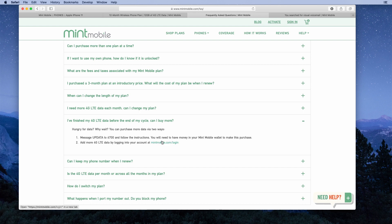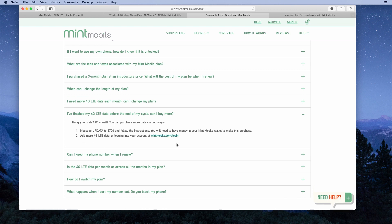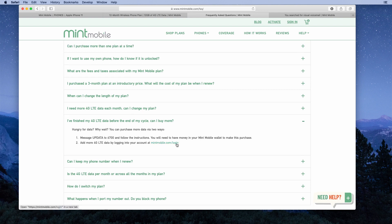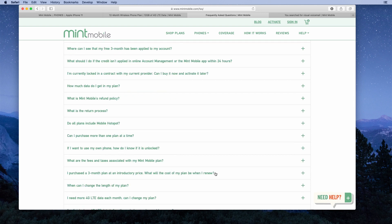You can either text UP DATA to 6700 or log into your Mint Mobile account and add more data. Unfortunately, they don't tell you the price of that extra data, but they appear to offer two options: one gigabyte and three gigabytes of data. You can contact their customer support team to find out more about add-on data pricing.